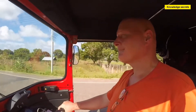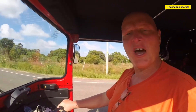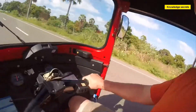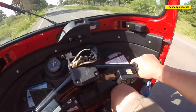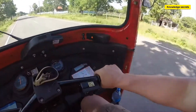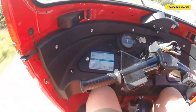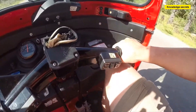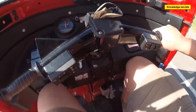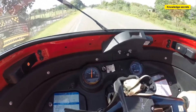So, driving a three-wheeler. As you can see, there's not a lot of space in the front. My knees are up against the dashboard. But we have the gas here. We have the gear shift and clutch here. Then we have the rear brake down here. The handbrake is next to it. We're doing 40 kilometers an hour.